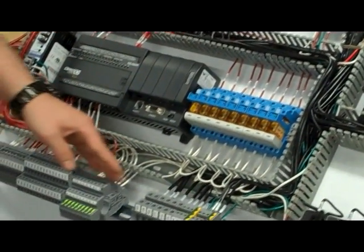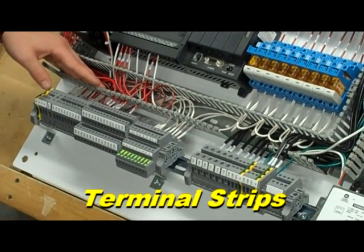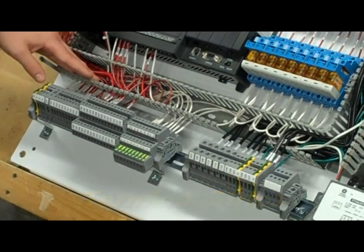And lastly, along the bottom of the control panel are numbered terminal strips for ease of connection of any field devices that customers may wish to incorporate.